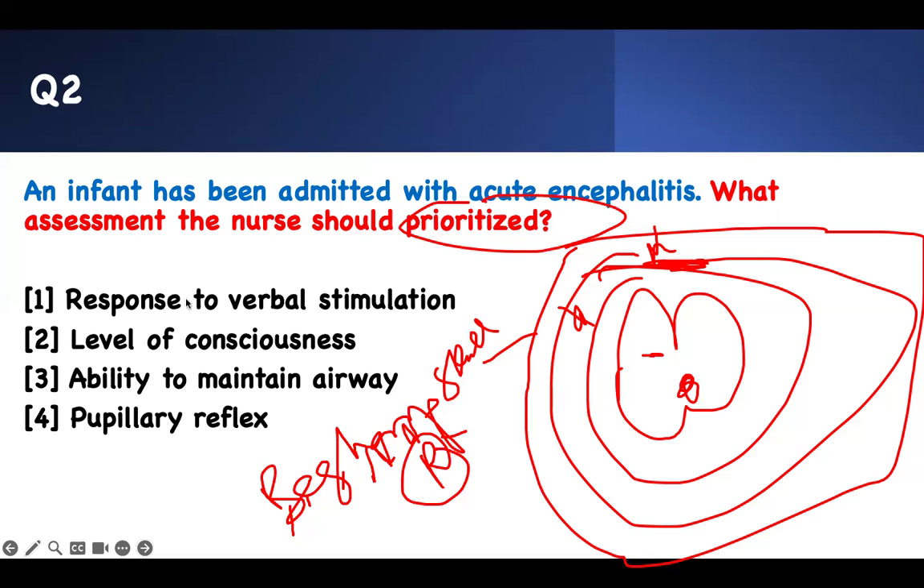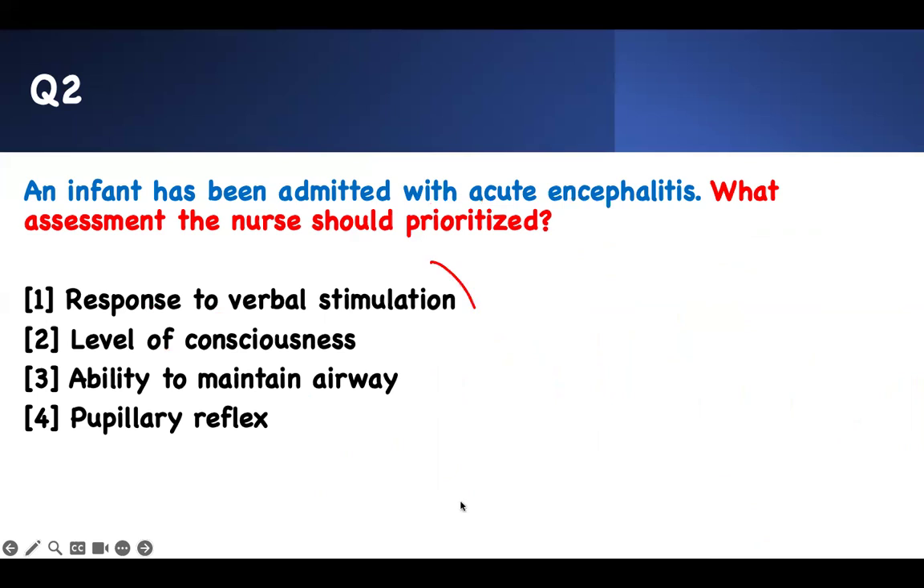Take it seriously. If there is a lower response to verbal stimuli, if the level of consciousness is low, and if there is difficulty maintaining airway or peripheral reflex — this is all bad. But which one is the worst of all? If the head is not there, you can't maintain your airway, and that's your prioritization. They are all expected, but you pick the worst of all.